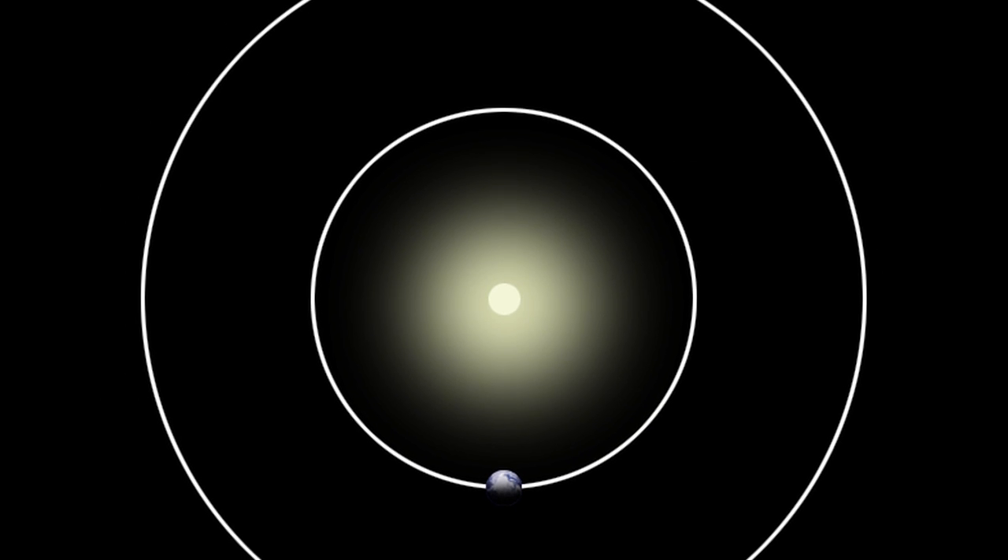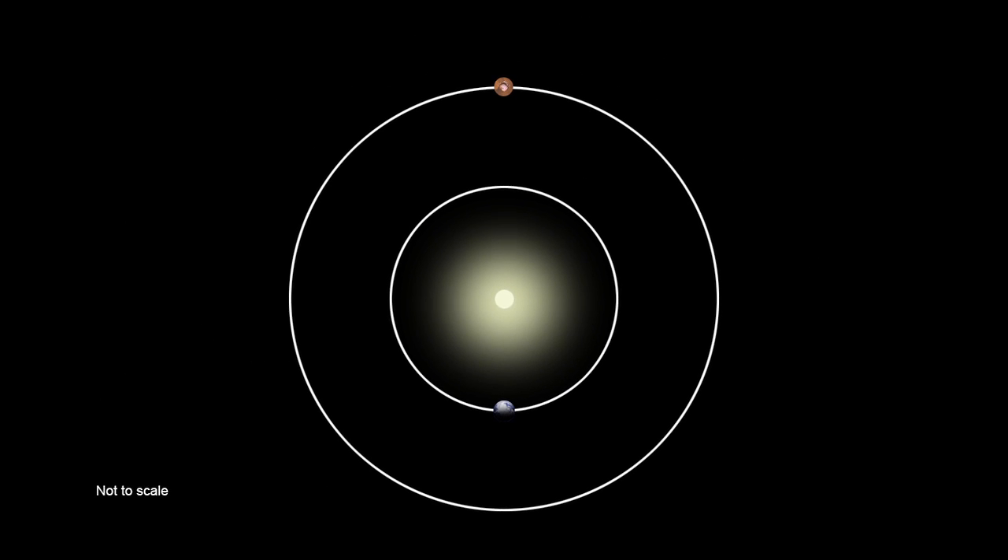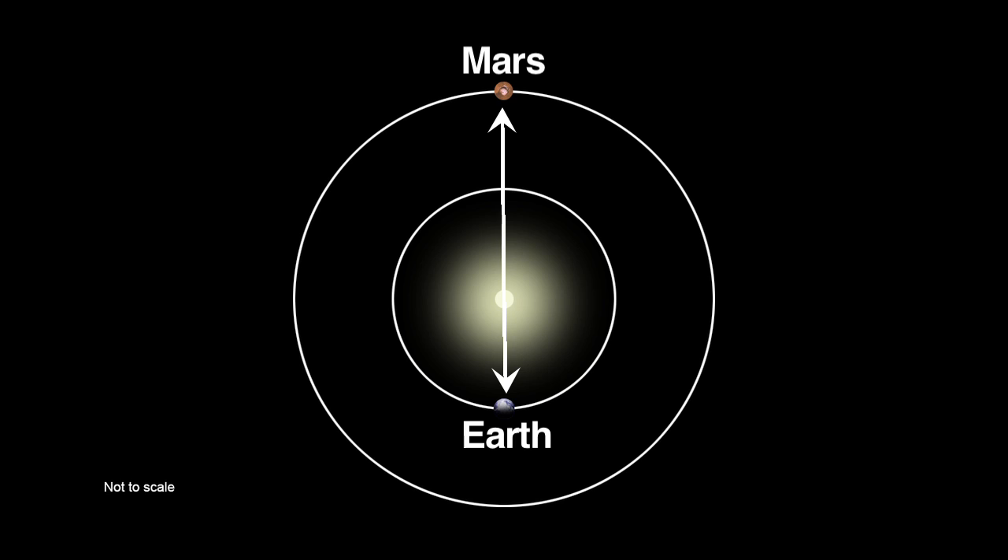This capability will come in handy when we experience solar conjunction coming up in April. This is where the Sun positions itself between the Earth and Mars, and that's going to interrupt our ability to communicate with Curiosity for upwards of two weeks.